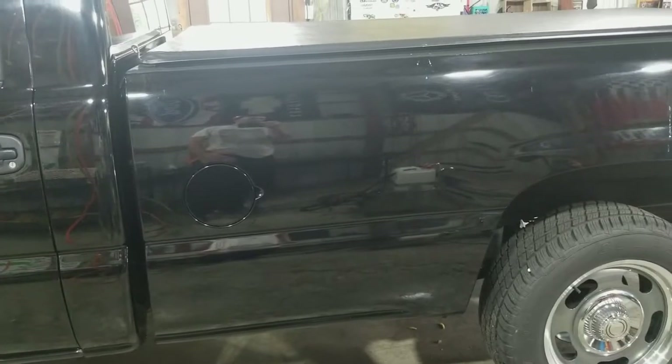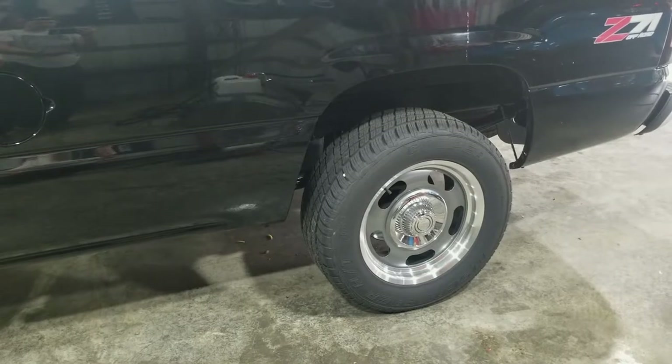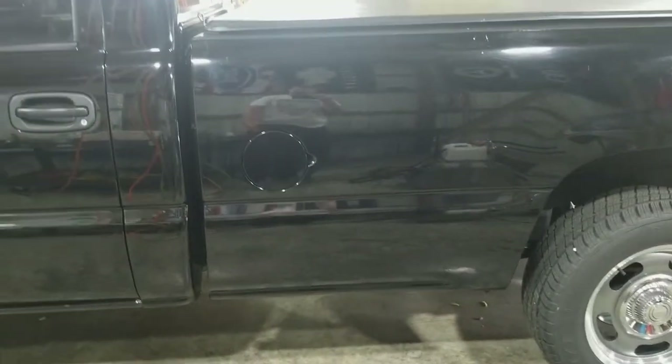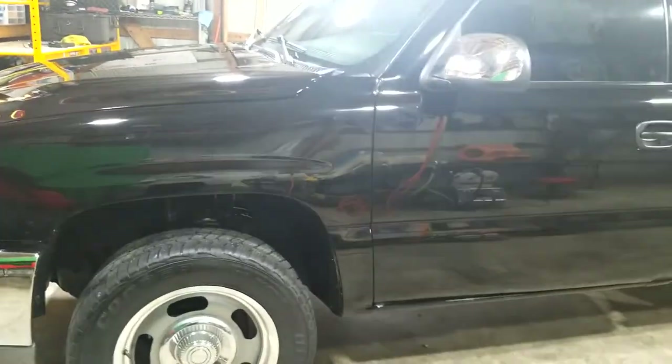We're going to do a one-step or all-in-one polish on this paint and make it look better. We'll also polish up those little beauty rings around the edge of the wheels. This is a great looking truck and it's going to look even better when we're done.